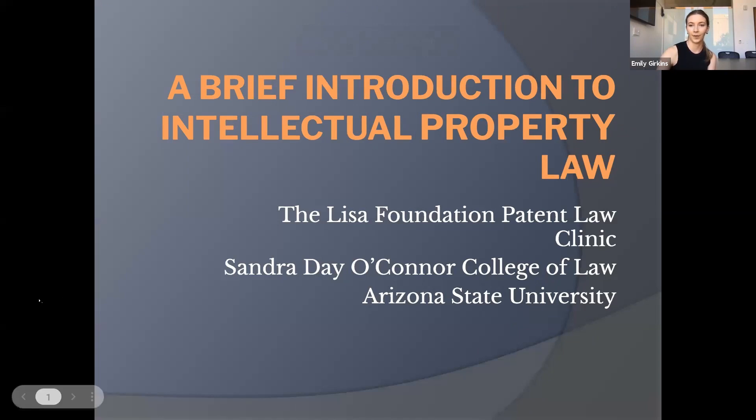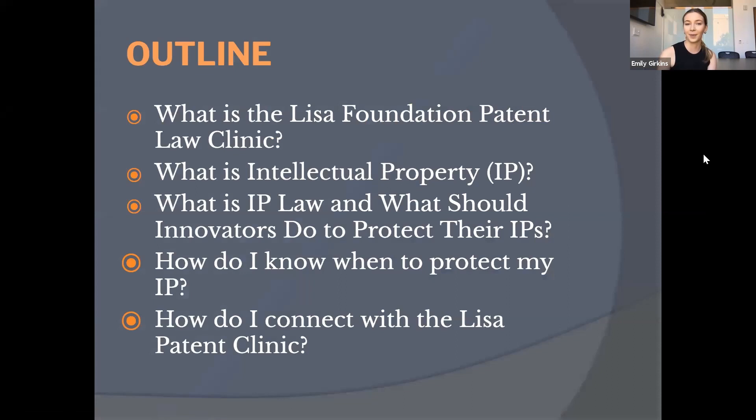If you have a question, feel free to raise your hand during the presentation. Please also drop all questions in the chat, because if you have a question, someone else probably does too. We're running a bit low-tech today, so I'll just say 'next slide.' Here's a rundown of the topics we'll cover: what is the clinic, what is intellectual property, and then the three most common types — patent law, trademark law, and copyright law. We'll also go over strategic considerations, including when to protect your IP, the benefits of doing so, and how the clinic works.